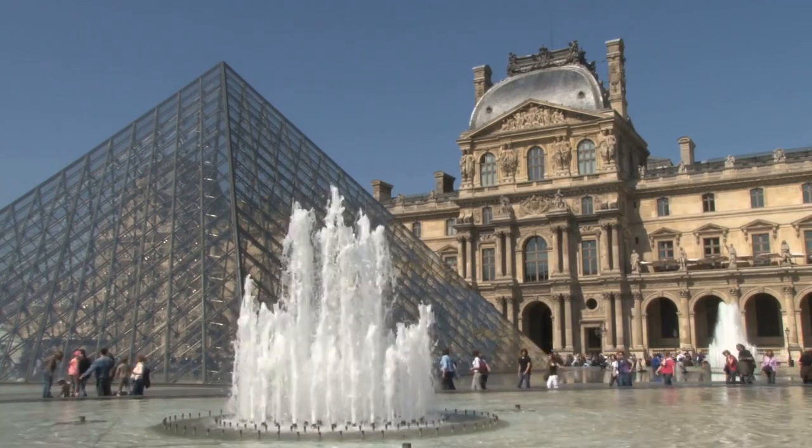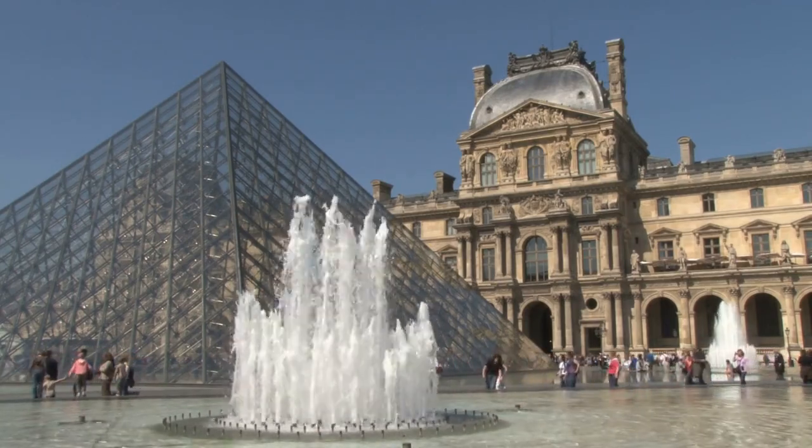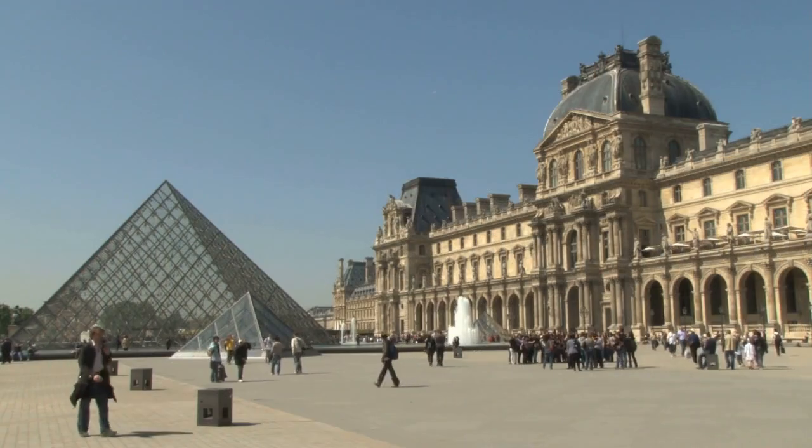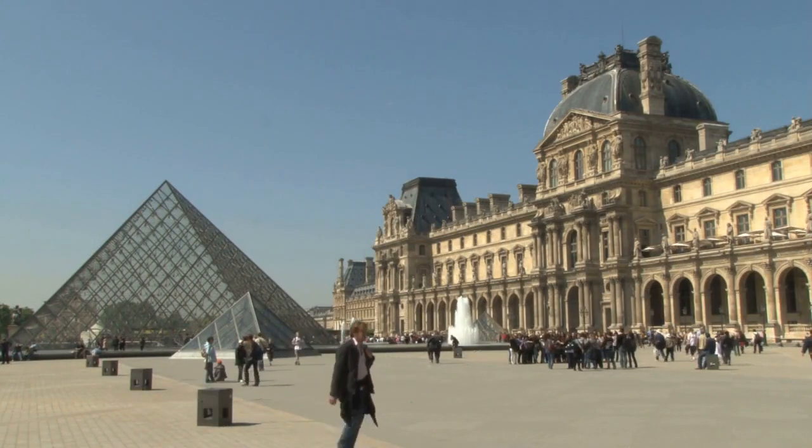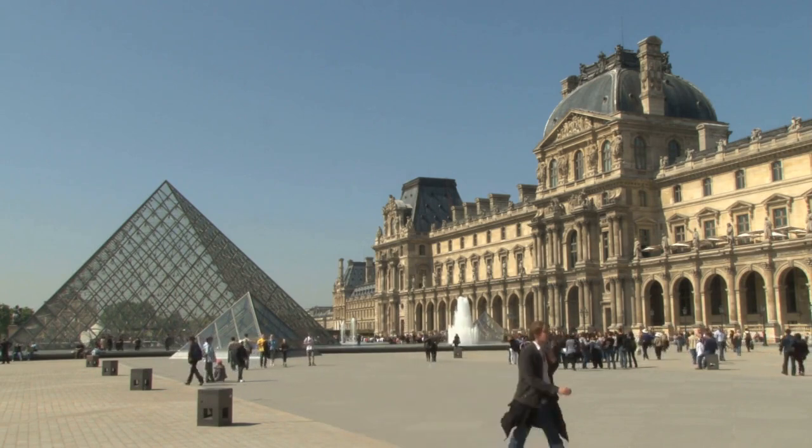The Louvre Museum in Paris, France is one of the largest and most iconic museums in the world. It was originally a medieval fortress built in the late 12th century before being converted into a royal palace in the 16th century.